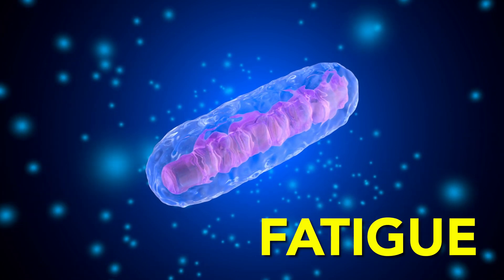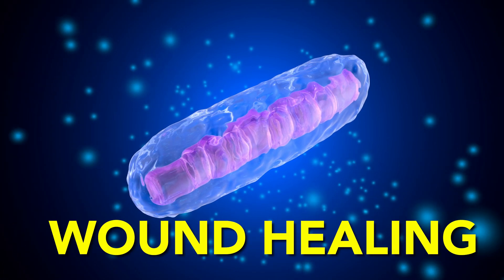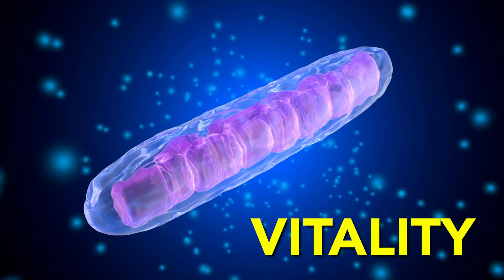By improving mitochondrial function, you may decrease fatigue, improve cognition, improve wound healing, and generally support overall health and vitality.